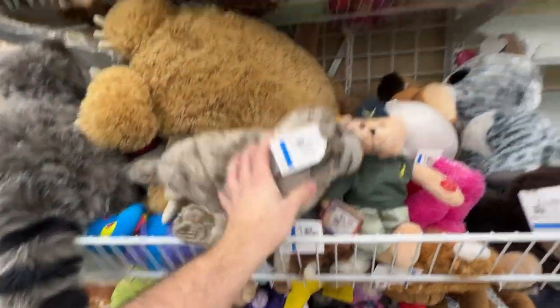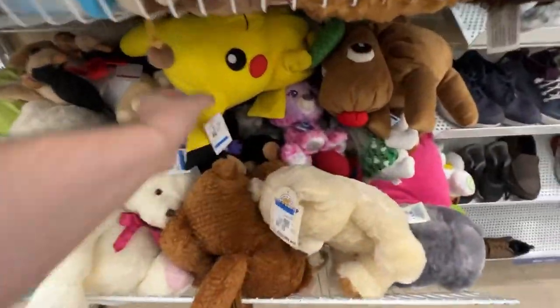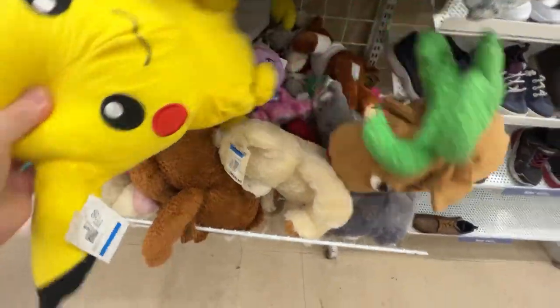There was a good quality-looking seal plush, but unfortunately I don't know the maker, so I'm not going to pick it up. This Pikachu looked good but had a bunch of issues, so that's a pass too.